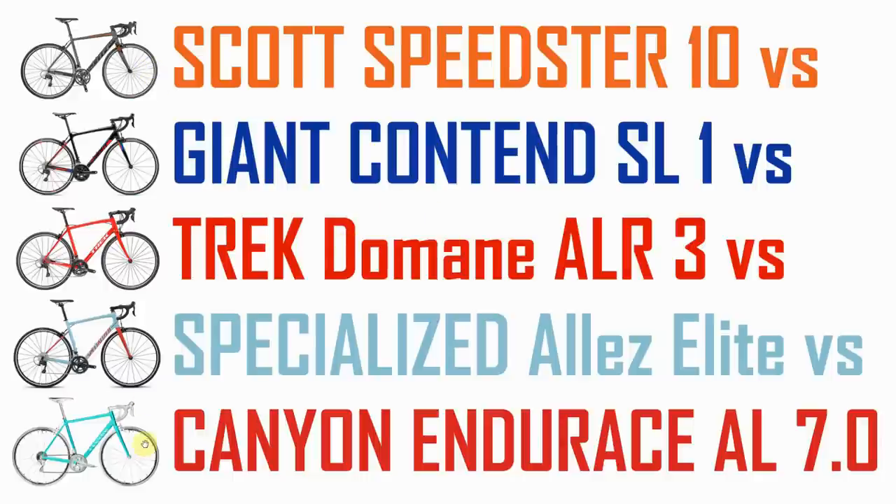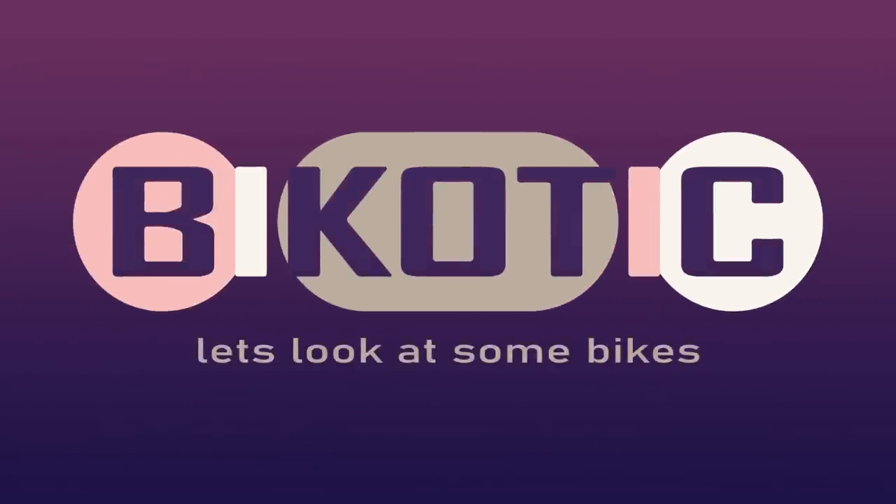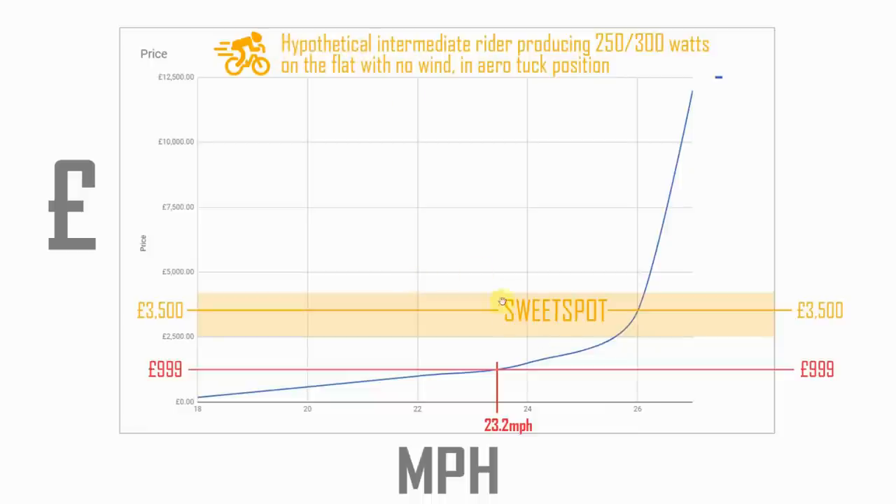We're going to see how inflation has affected what you can get for your money. Back in 2017 I came up with a hypothetical chart trying to explain what performance differences you could expect depending on what sort of money you spent on your bike, from the crazy expensive to the super cheap.